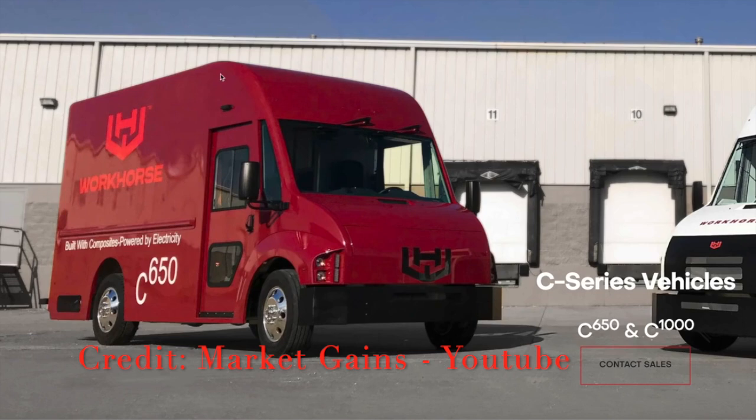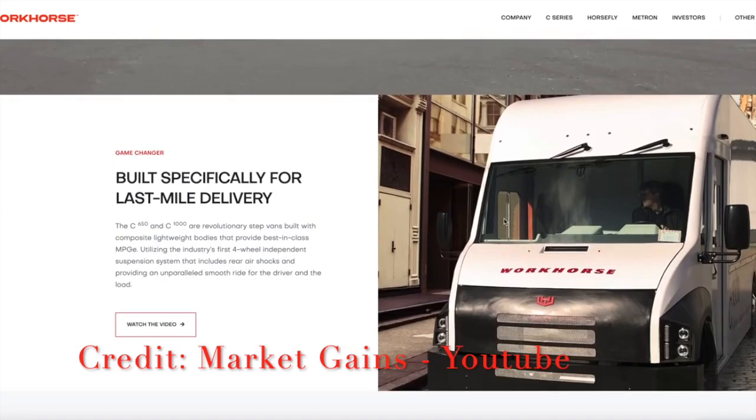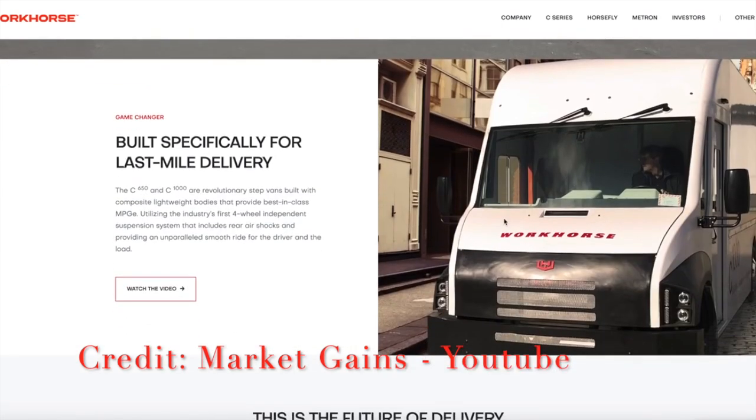Remember, these vans are the ones that give you your mail, these are the vans that give you your packages. You're not going to see a giant Tesla semi riding around your neighborhood — that's too big. Workhorse has two different models, they've received US safety certification, and they're already producing vehicles and getting a few sales. What they're lacking right now is a big contract from a specific company.